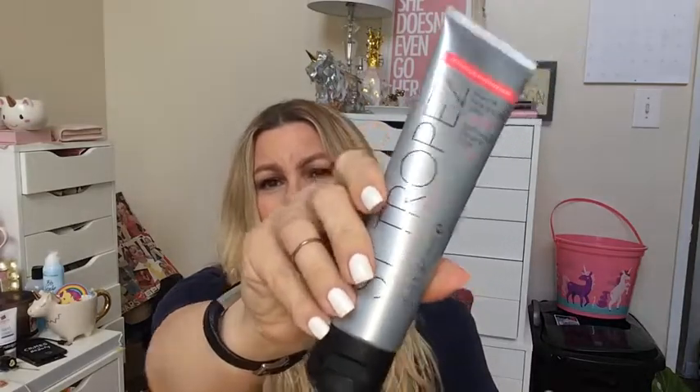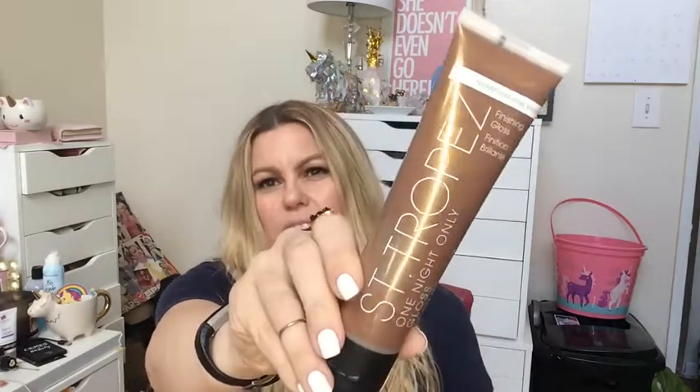So this kit has the self-tan express mousse with the mitt, and then the gradual tan in-shower. I heard the in-shower isn't really the best, but it was the same price as getting just the tanner and the mitt, so I figured, why not give it a whirl. And then I got these two guys — the Saint Tropez One Night Only Wash Off Face and Body Lotion in Light to Medium. So this is like just a one-time thing. I can cover up my skin and then wash it off.